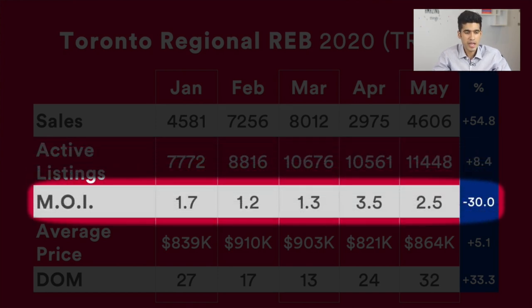Then we'll look at the months of inventory, which generally gives us a good measure of whether it's a buyer's market or a seller's market. The lower this number is, the better it is for sellers, and conversely the higher the number, the better it is for buyers. In January it was 1.7, February 1.2, March 1.3, April 3.5 — meaning it was a very good time for buyers — and then May saw a decrease of 30% down to 2.5.